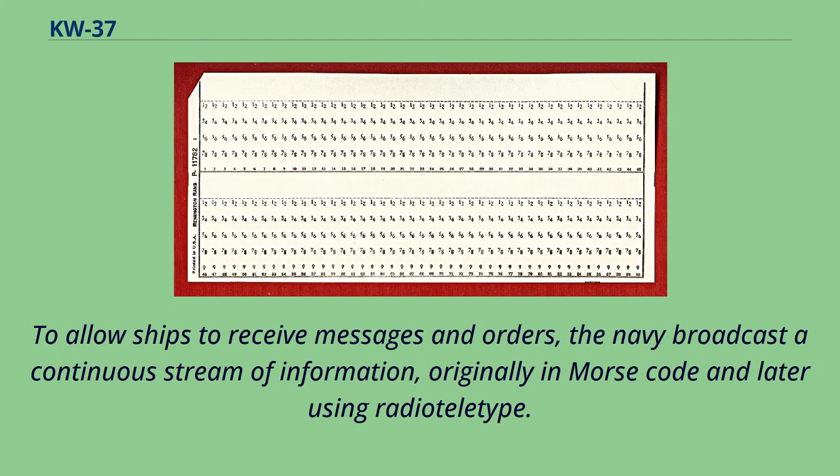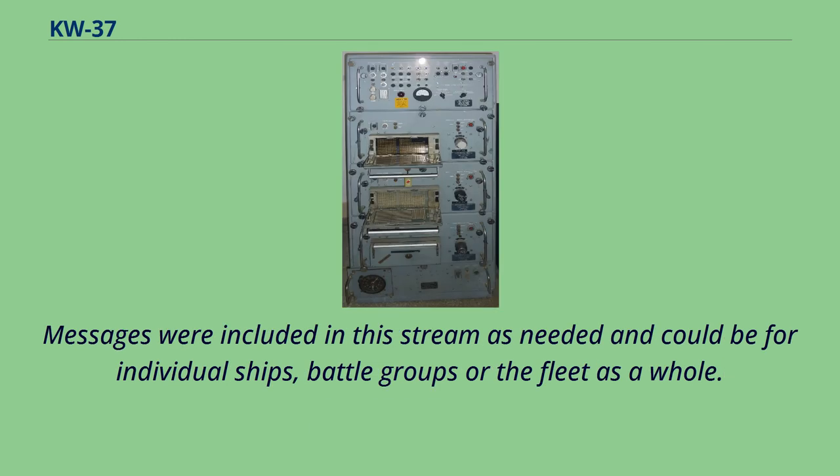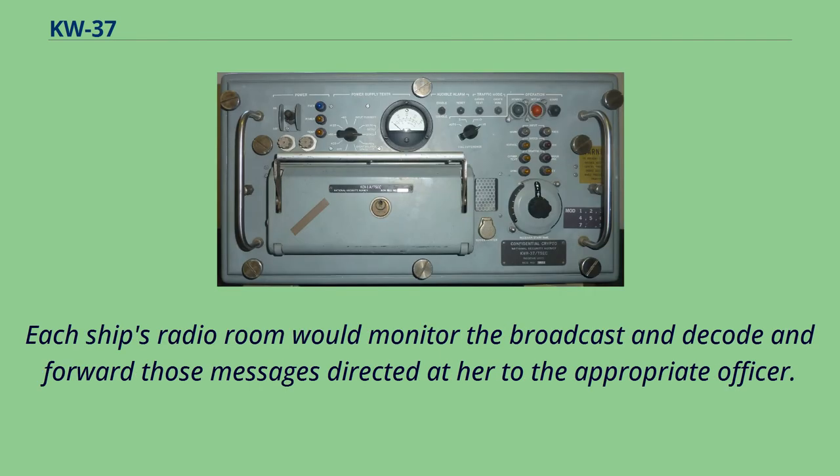To allow ships to receive messages and orders, the Navy broadcast a continuous stream of information, originally in Morse code and later using radio teletype. Messages were included in this stream as needed and could be for individual ships, battle groups, or the fleet as a whole. Each ship's radio room would monitor the broadcast and decode and forward those messages directed at the appropriate officer.